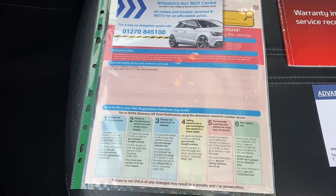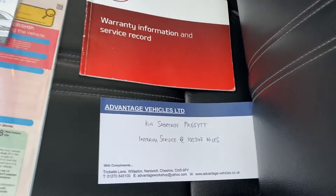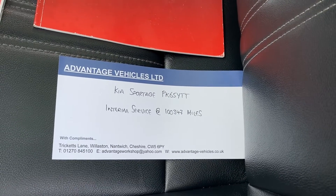The V5 is present with the vehicle — as you can see, the car has had three former keepers. The service book is present and the last service was just done by ourselves at 100,347 miles.